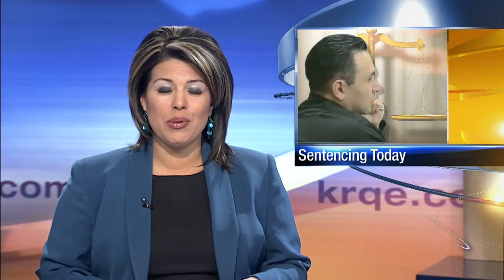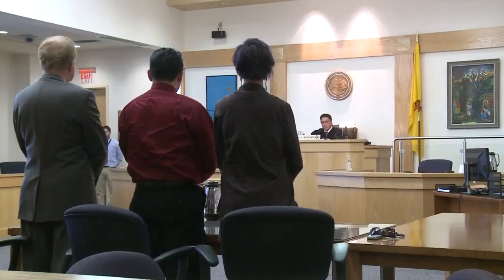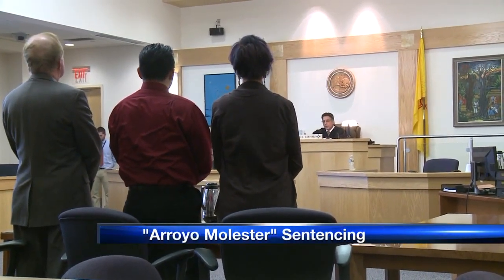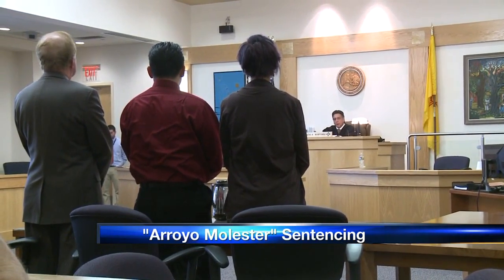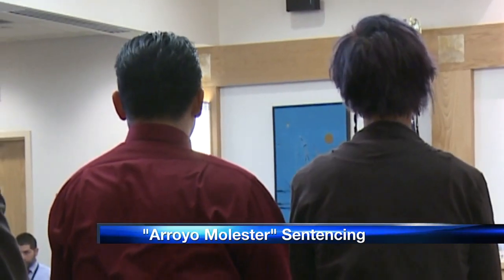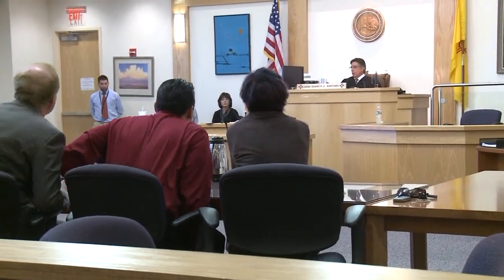Today is also sentencing day for the man known as the Arroyo Molester. Genaro Sandoval is expected to learn his fate this afternoon. In January, a jury found him guilty on all four counts, including rape and kidnapping charges. Sandoval was arrested back in 2007 after DNA matched him to the rape of a young boy. He is also charged with separately molesting five other boys.